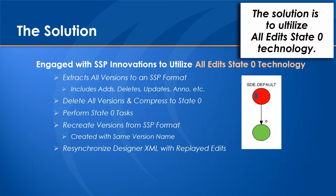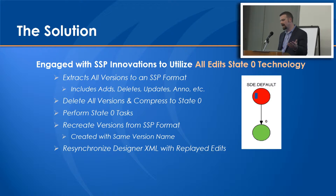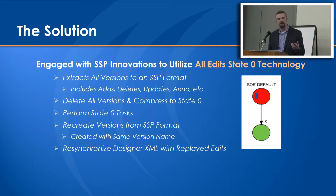One of the things we work with customers on is a tool called the All Edit State Zero technology. It came out of this inability to do some of these changes in systems that have versions. It extracts all those versions to an external format, allows you to literally delete the versions and compress to state zero, unversion, drop your geometric network, and get it back to the initial state of a pure and slim database. It allows you to perform whatever those state zero tasks are and then recreate the versions just as they existed before the process began. There's also some intricacy on the Designer side, with a fair bit of XML maintained in their infrastructure that matches to the edit, so we need to keep that synchronized as well. The goal is that when business users come back in after this process, they shouldn't see any change within the database or application from when they left Friday - the idea is to keep it seamless.